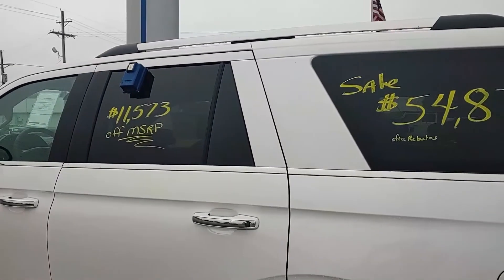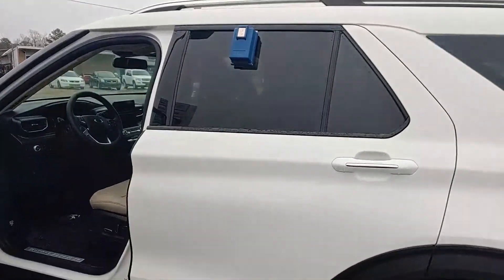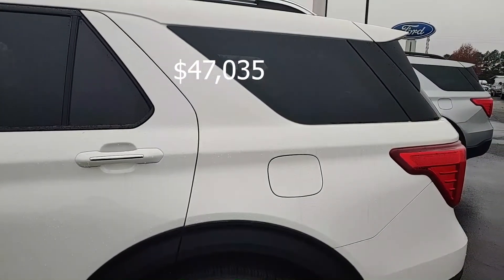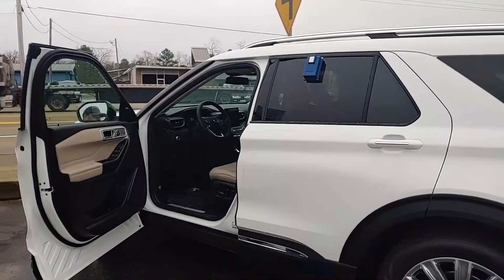Check out the new body style on the 2020 Ford Explorer, priced at $47,035. You'll find just what you're looking for at Dequeen Auto Group at 863 East Collin Ray Drive and online at DequeenFord.net.